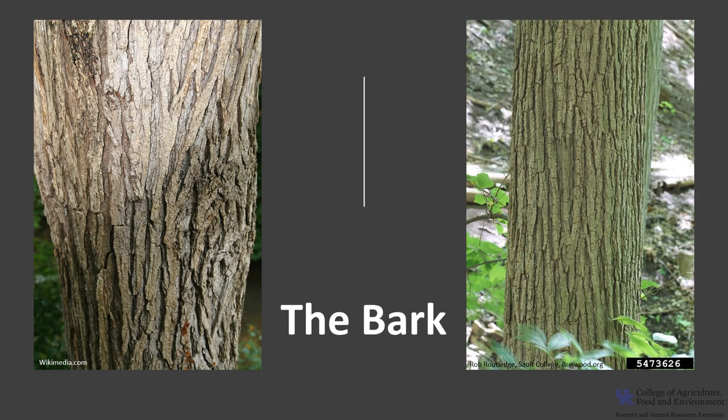The bark of Slippery Elm is reddish brown and can be distinguished from American Elm bark because it does not have the layered buff-colored streaks. The bark is fissured but not diamond shaped. The ridges are more parallel and often formed into coarsely scaly plates. The inner bark has a gelatinous consistency and it is somewhat aromatic.